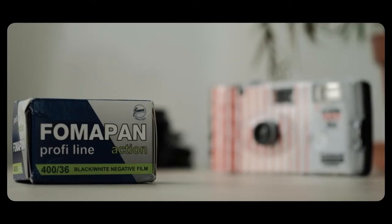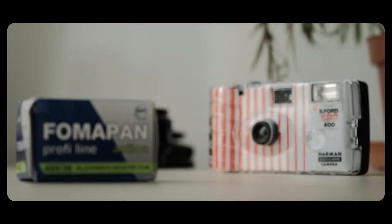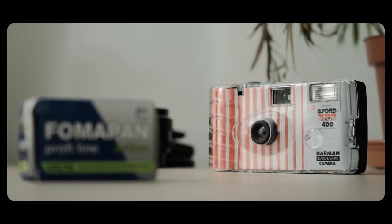In today's video, we're going to look at two black and white film stocks: Fomapan 400 and Ilford XP2 Super 400, neither of which I have shot before. So I was really excited to try them during this trip. Let's jump into today's video.